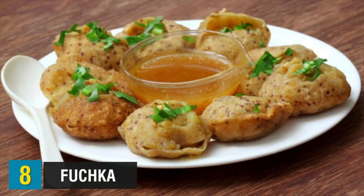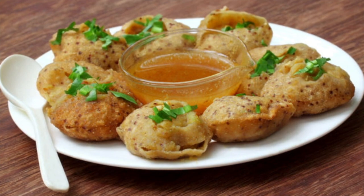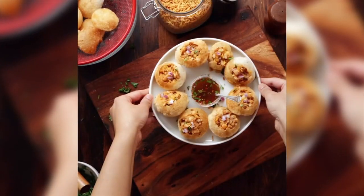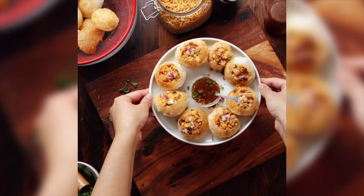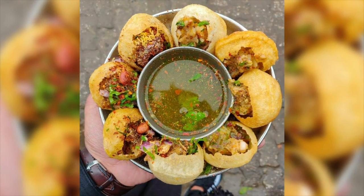Up at number 8, we have something called Fuchka — the most popular street food in Bangladesh, served mainly in the evening. It has a unique spicy, sour, crispy taste. It consists of a round, hollow puri fried crisp and filled with a mixture of flavored water, tamarind chutney, chili, chaat masala, potato, onion, and chickpeas. Fuchka uses boiled mashed potatoes as the filling and is tangy rather than sweet, while the water is sour and spicy. These sound absolutely delicious and crunchy.